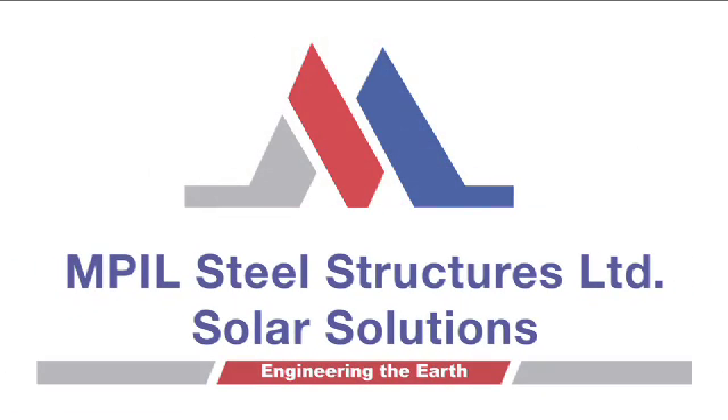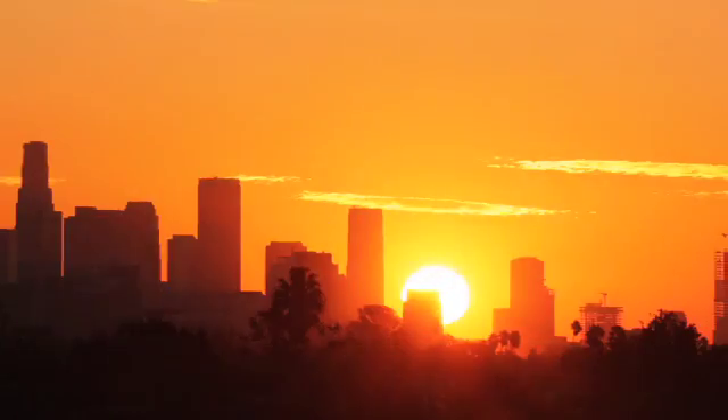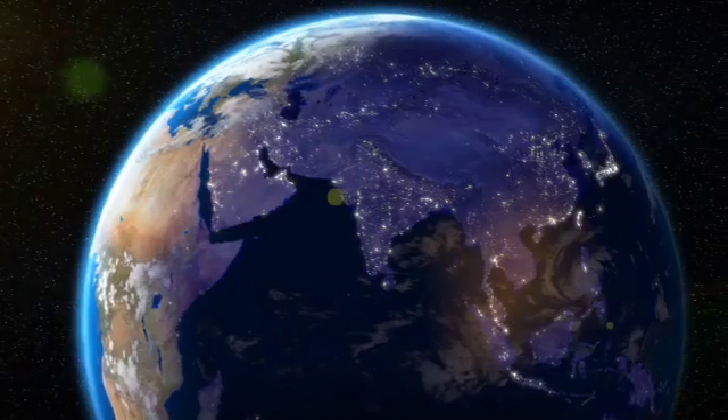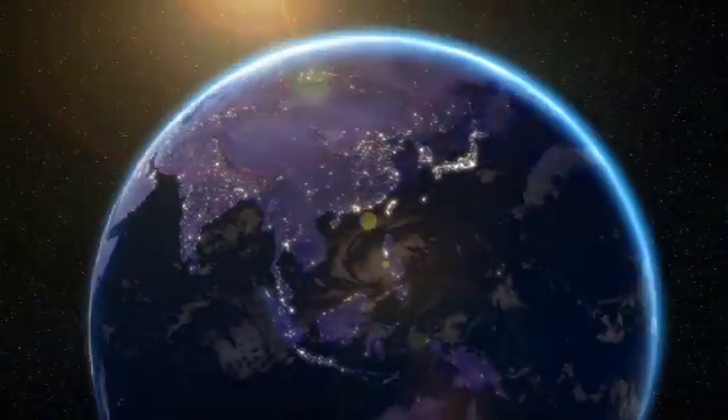MPIL Steel Structures Ltd. Solar Solutions help customers optimize the sun's energy across India and around the world. In the long term, given the infrastructure requirements of a country with a billion people, solar is the next step.